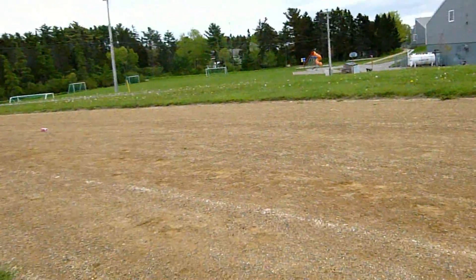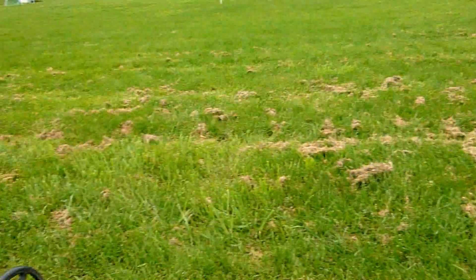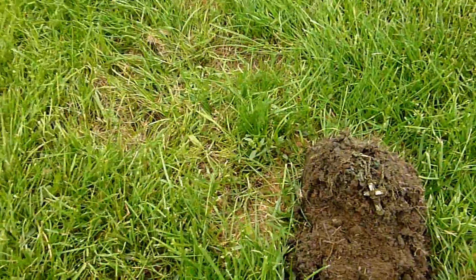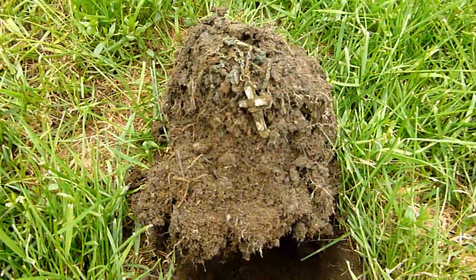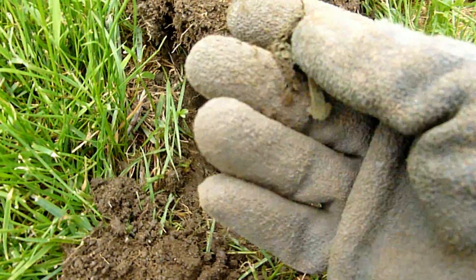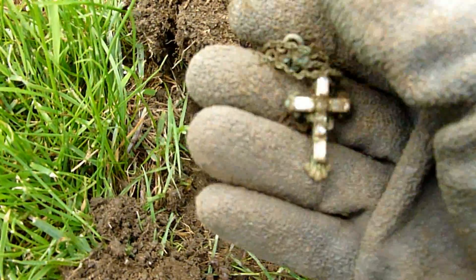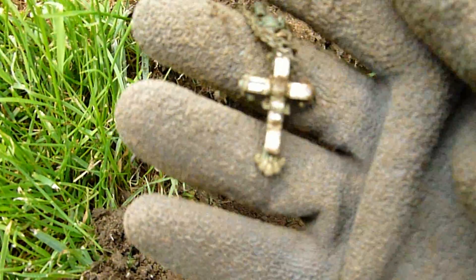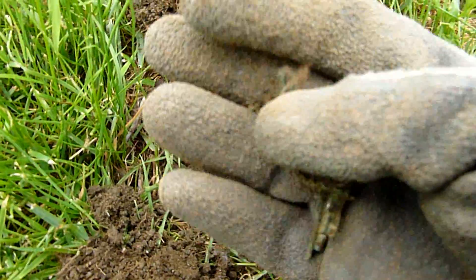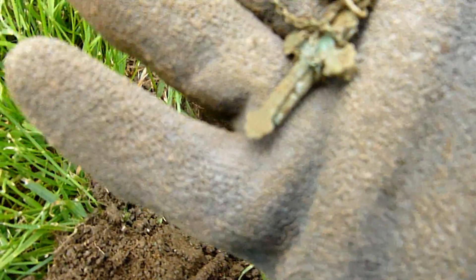Hey guys, got a new spot, a couple of hours later. Just going around this field track, and I got this tone here. I think it's going to be a necklace of some sort — I think it's just copper though. It's pretty sharp though, I think it's all intact. I'll clean it up, take a look at it later.